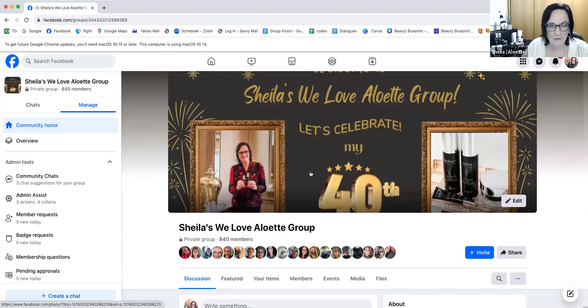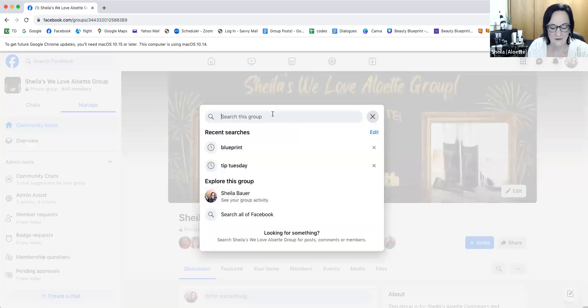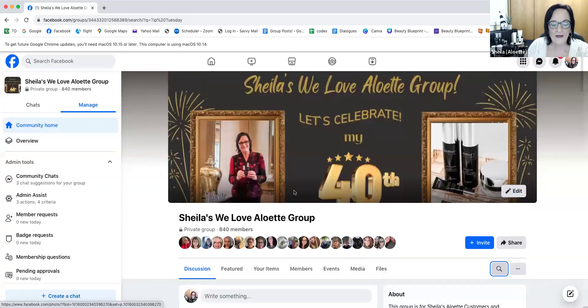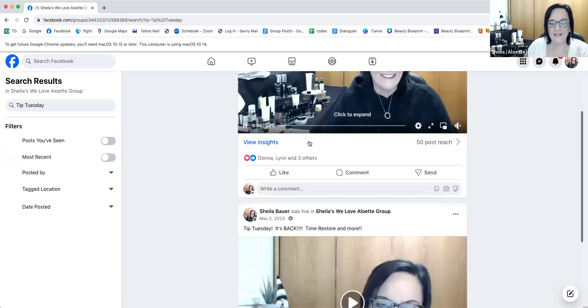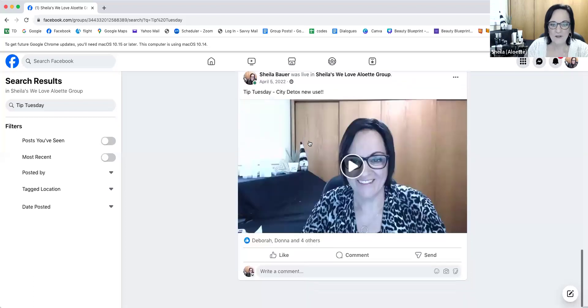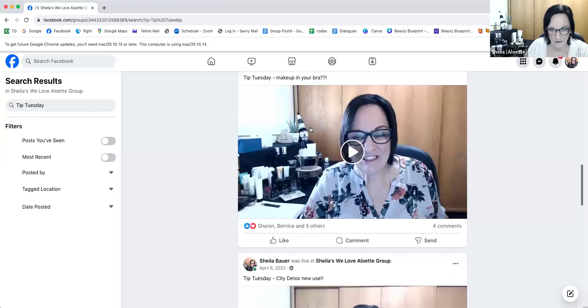You maybe already know this, but just in case you don't — here we are at Sheila's We Love Alouette group celebrating 40 years. This magnifying glass here, if you click that, it will search anything in this group. So if you type in Tip Tuesday, in case you missed one, all kinds of tips — like seriously, all my Tip Tuesdays will come up. So if you want to go back and see what you maybe missed, that's one feature that you can do.